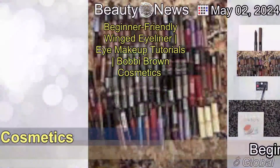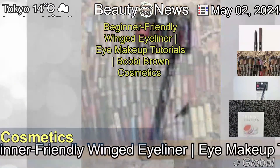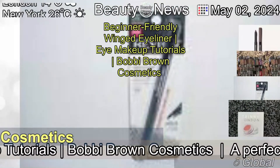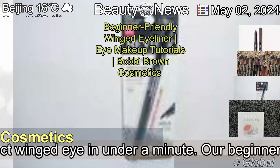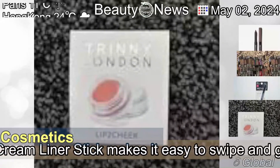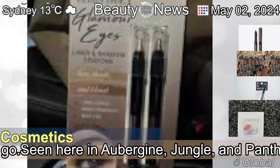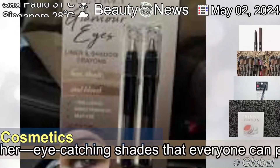Beginner-friendly winged eyeliner eye makeup tutorial from Bobbi Brown Cosmetics. A perfect winged eye in under a minute — our beginner-friendly long wear cream liner stick makes it easy to swipe and go. Available in aubergine, jungle, and panther: eye-catching shades that everyone can pull off.